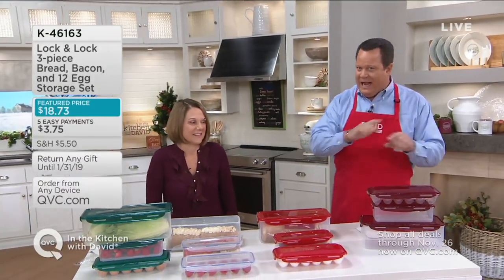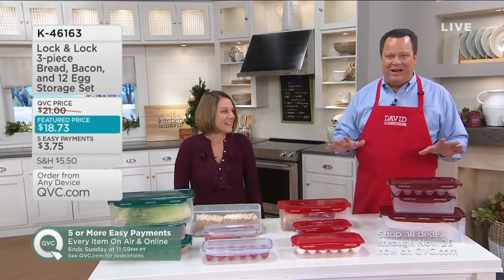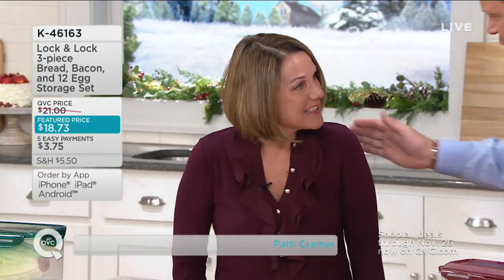One of the most requested Lock & Lock items in my time at QVC has been this set, and I'm so tickled by it. It's our special Saturday edition of In the Kitchen with David. Patty Cramer, a member of our Lock & Lock team, joins us. She works right alongside Chris Prime, and they together bring us Lock & Lock. Lock & Lock has been on QVC for almost 18 years.